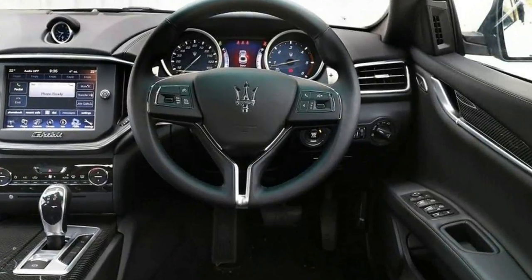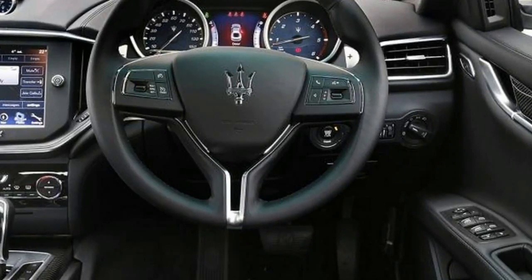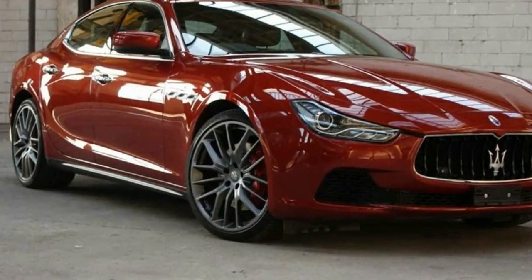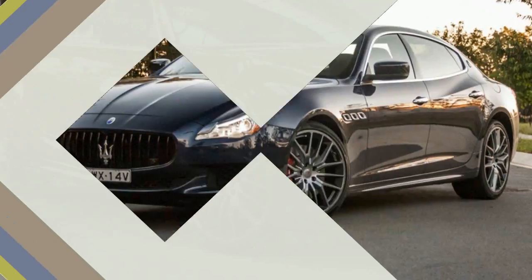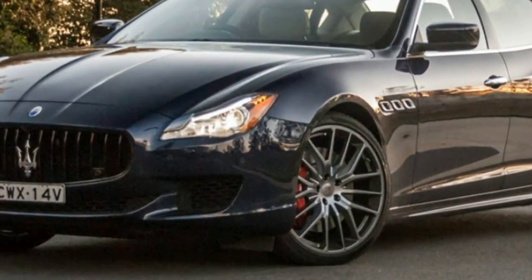We're also not expecting any changes to the powertrain. This means there will continue to be a base Ghibli and sportier Ghibli S, both powered by a 3.0-litre twin-turbocharged V6 mated to an 8-speed automatic transmission. The Ghibli delivers 345 horsepower and accelerates to 60 miles per hour.